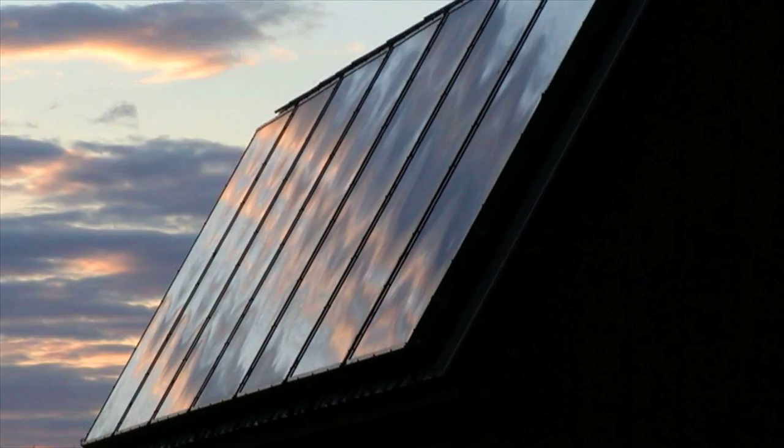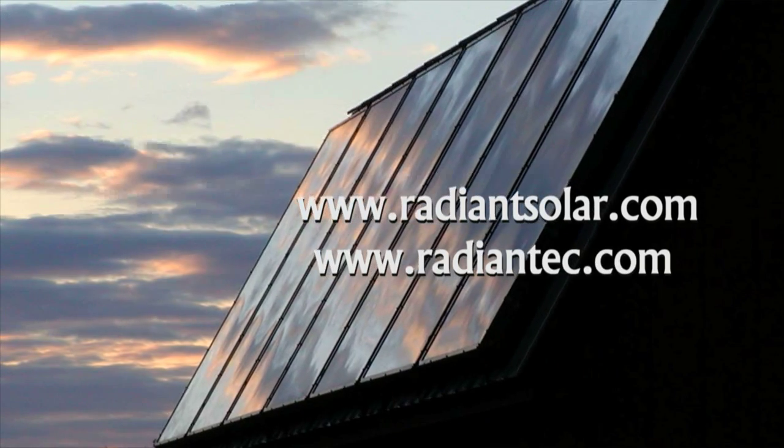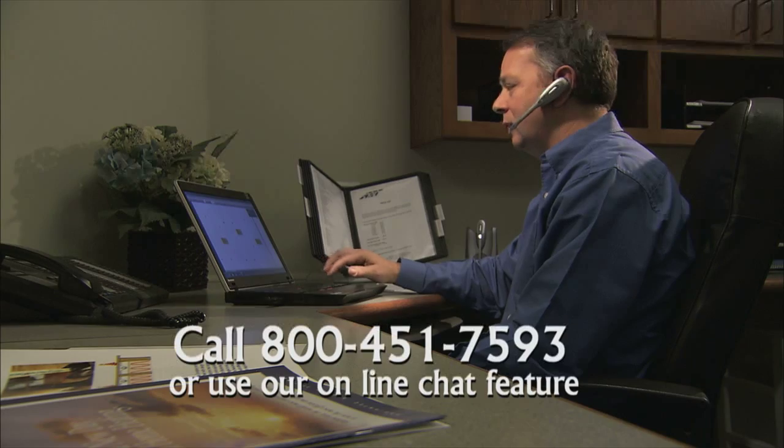How can I find out more about solar design? There is a wealth of solar information at RadiantSolar.com, and you can get there from the RadiantTech.com website. You can always call the Radiant Tech 800 number and talk to us or use the chat feature.